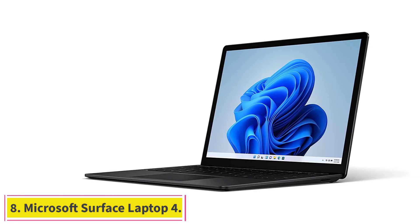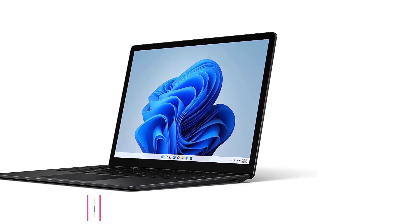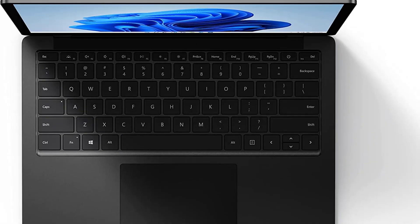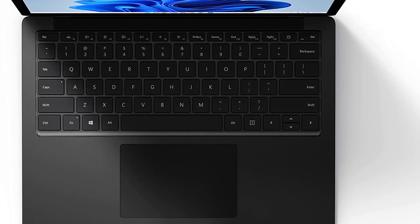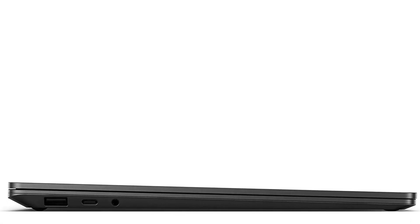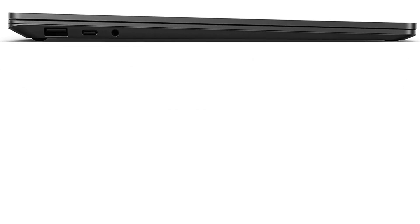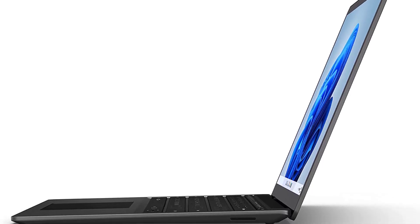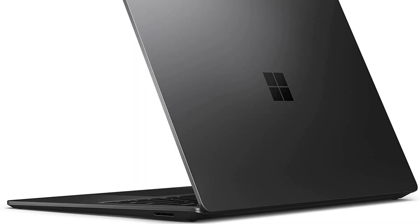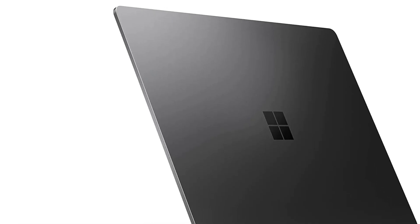At number 8: the Microsoft Surface Laptop 4. Microsoft Surface is a great option if you're looking for an affordable way to get into Android development. The processor has been proven capable of handling multiple tasks simultaneously while maintaining power efficiency, built on architecture that allows faster response times. It also comes with Windows 10 preloaded onto high-memory storage, so your computer will always stay fresh no matter what programs you use during everyday use.